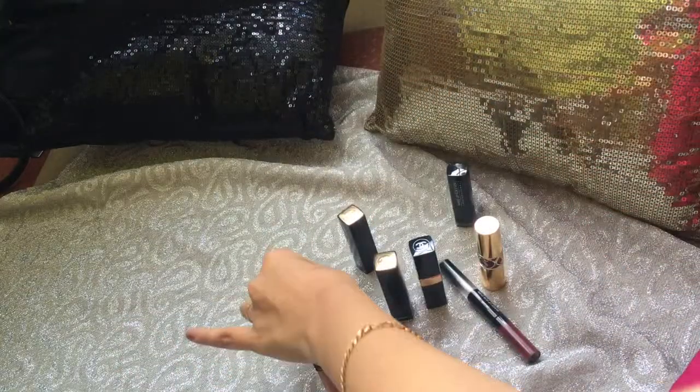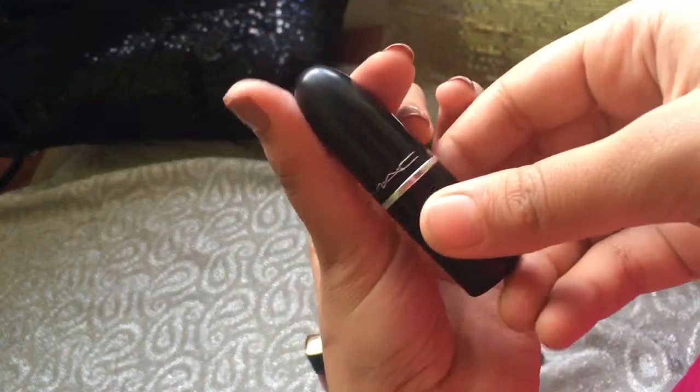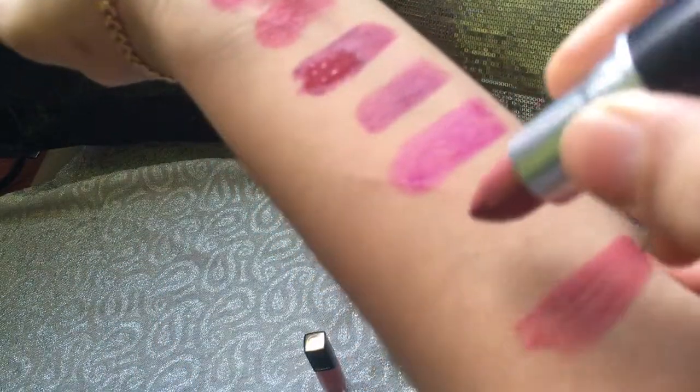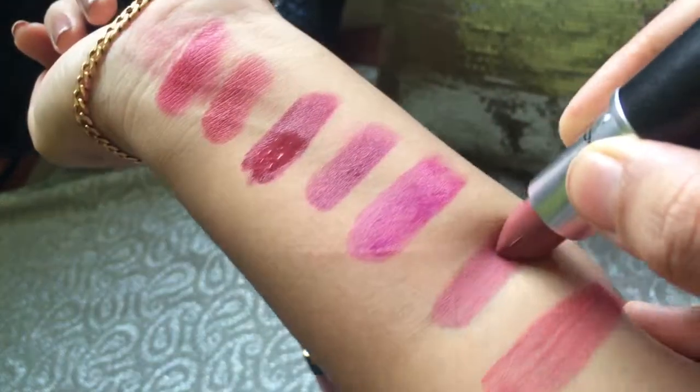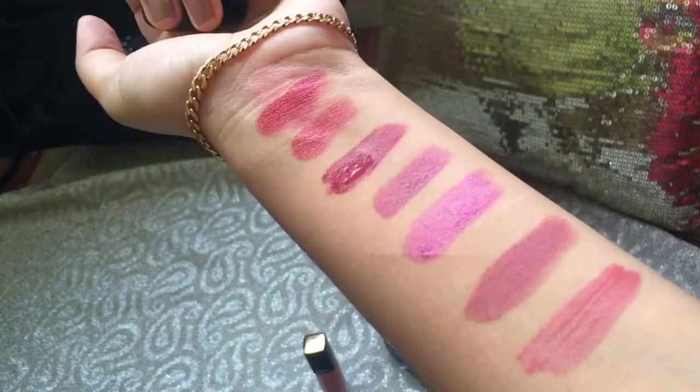Next is MAC — it's from their Retro range. I will be showing the shade name in the description box below. I'm going to swatch this — it's a beautiful mauve shade and the staying power is up to 5 to 6 hours.